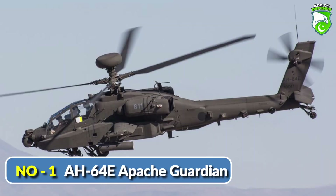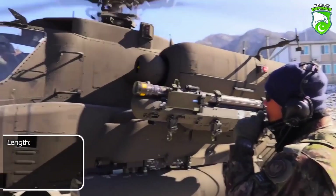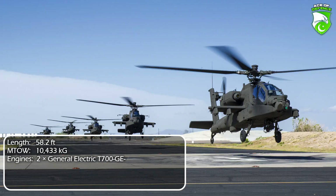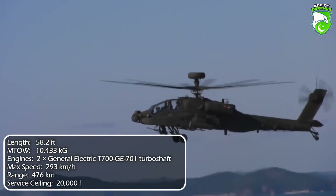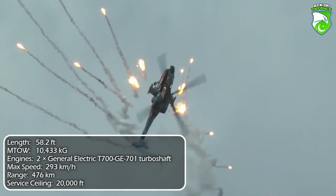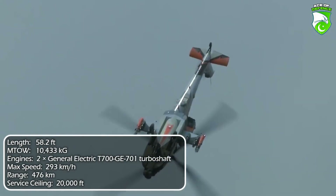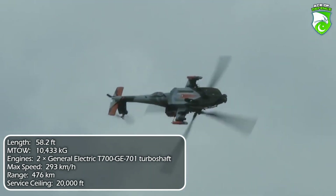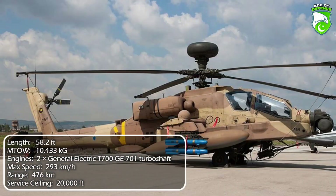Number 1: AH-64E Apache Guardian. The US Army's workhorse, the Apache is the most numerous and widespread attack helicopter of the Western world and its allies. As of 2020, 2,400-plus were built for the US and its partners, including Israel, the United Kingdom, Japan, South Korea, and others. The most experienced and proven Western warfighter in its category, the Apache has seen action in every major American and NATO conflict since its introduction. Armed with Hellfire missiles, the M230 chain gun with 1,200 rounds of 30mm ammunition, and Hydra rockets, it is a highly reliable and successful platform expected to remain operational at least until 2048.